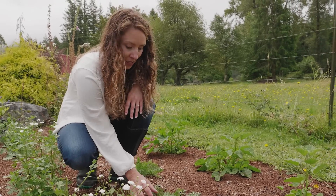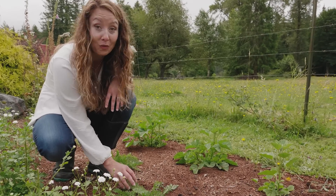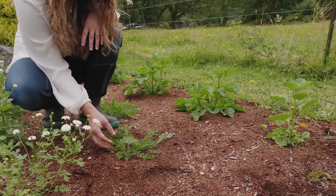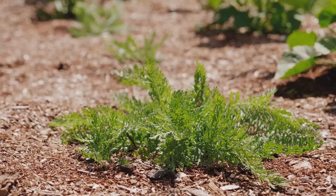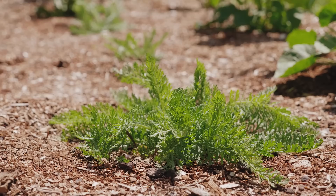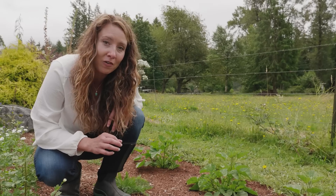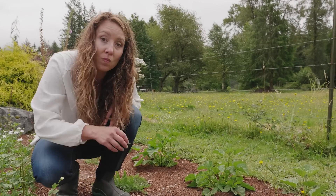Here I've got yarrow, which isn't blossoming yet. I don't find it growing wild on our property so I purposely planted it. Yarrow is very well known as an herb that can help stop bleeding, so it's great to use in home wound care.